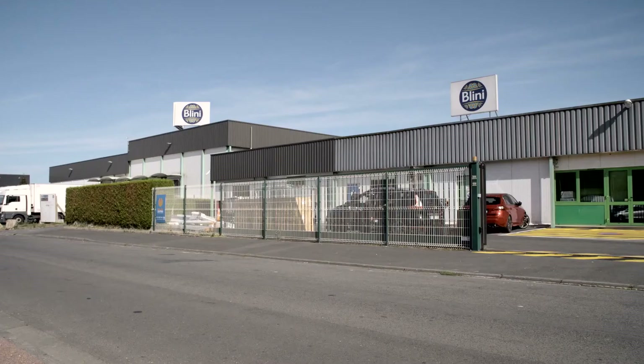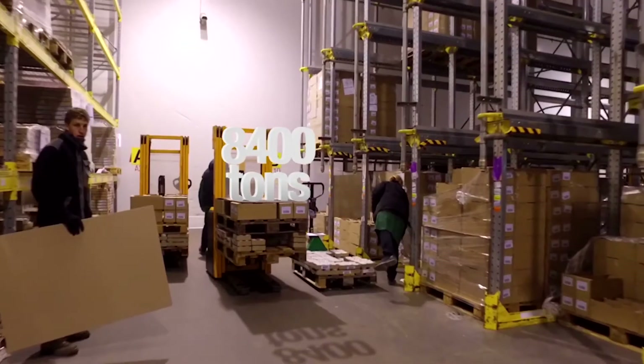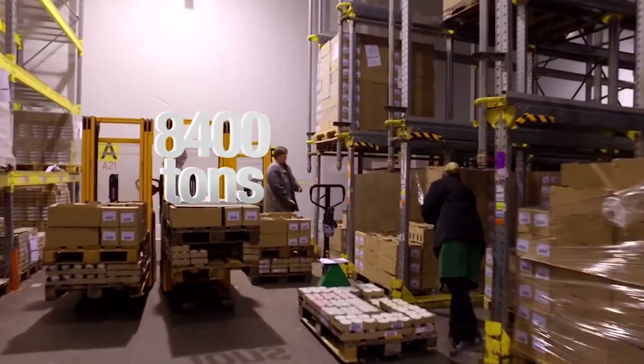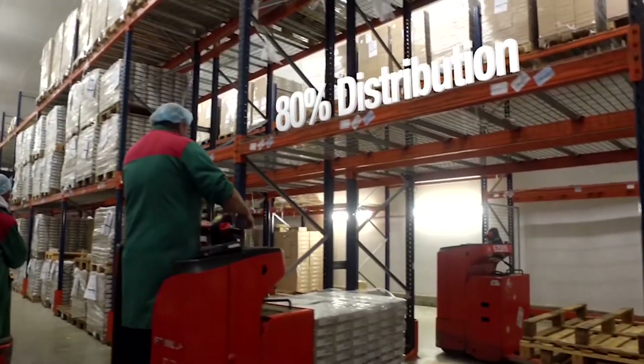I'm Frank Peretti, workshop leader at Bellini Workshop. We're the leaders of Bellini brand spreads. We represent 70% of the market with 8,400 tons produced per year, plus 80% of the products are distributed in France.